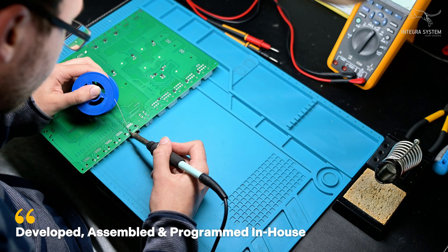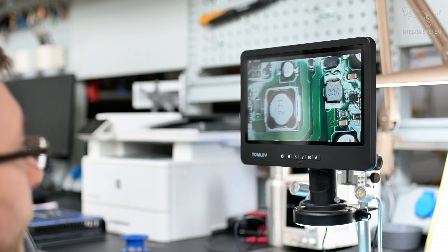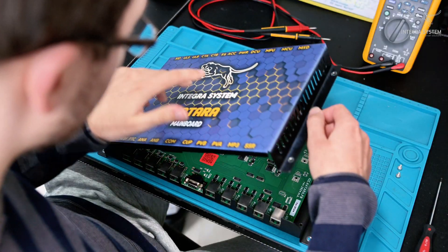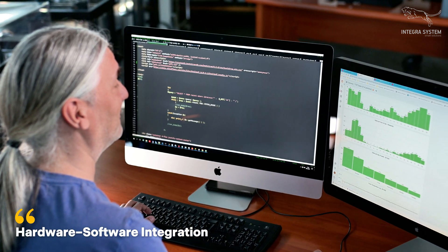At the heart of every unit is a custom developed control board, designed, assembled and tested in-house. Every connection is verified. Every line of code is written by our team, ensuring complete hardware-software integration.